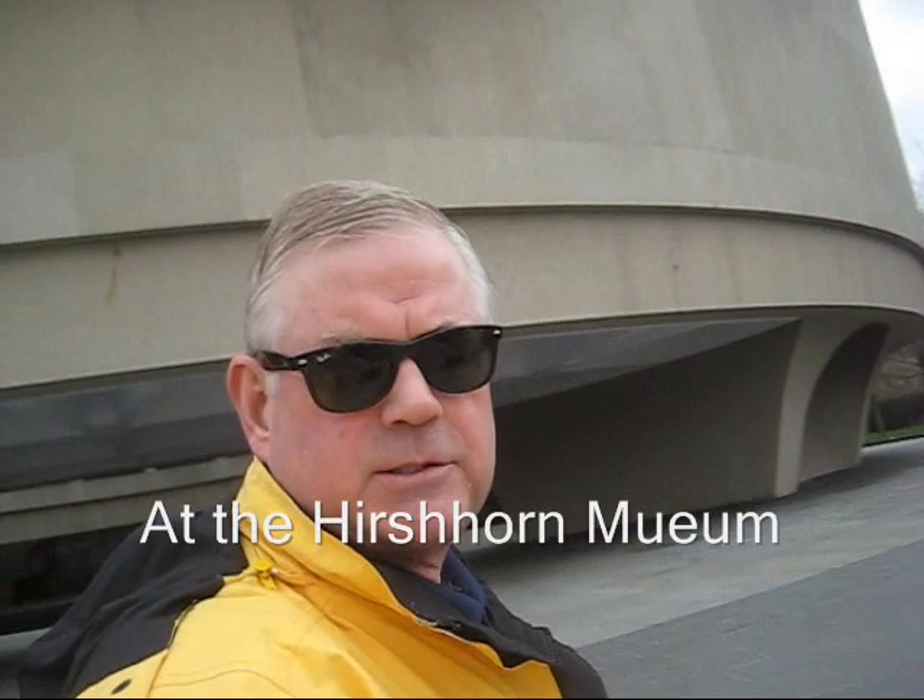This is the Hirshhorn Museum. It's a sculpture museum and what you probably notice about it is that it's shaped like a cylinder with an open base over here. Very interesting. Let's go inside.